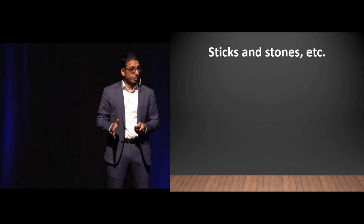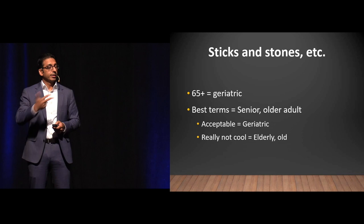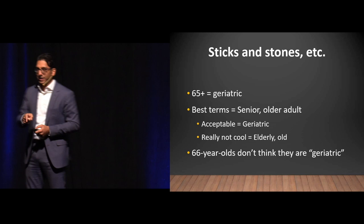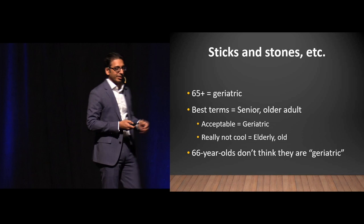Let's talk about nomenclature. 65 and older is considered geriatric according to CMS. The best terms to use are senior, older, adult — I think the term geriatric is fine. What's really not great is 'elderly,' which is used often in the literature but older adults don't like it, and just plain 'old' doesn't work either. Remember, 66-year-olds don't think of themselves as geriatric — they think those are the real old people.